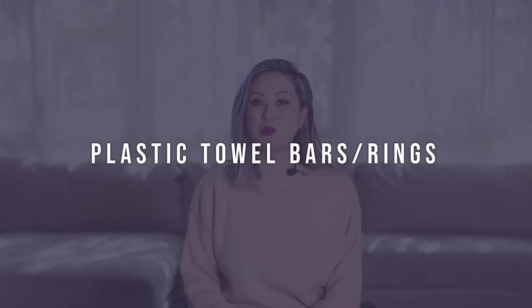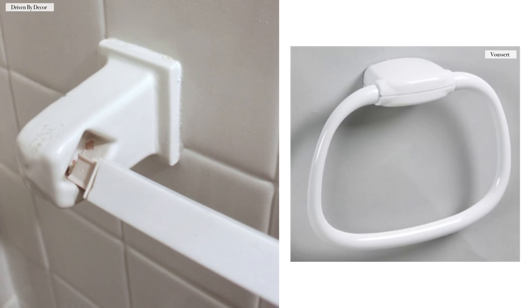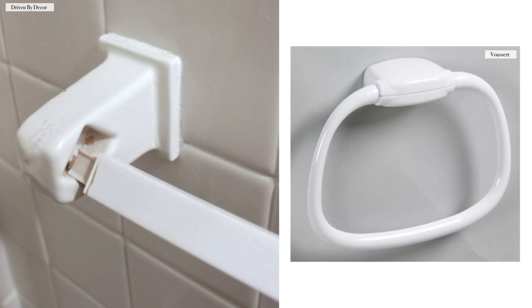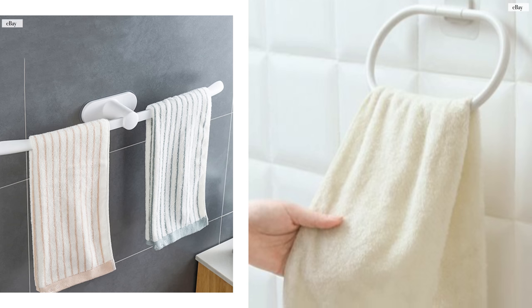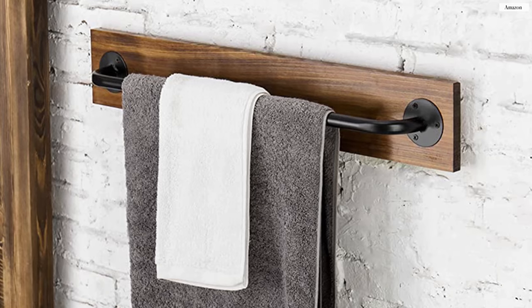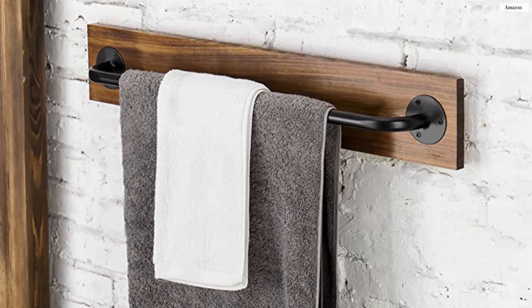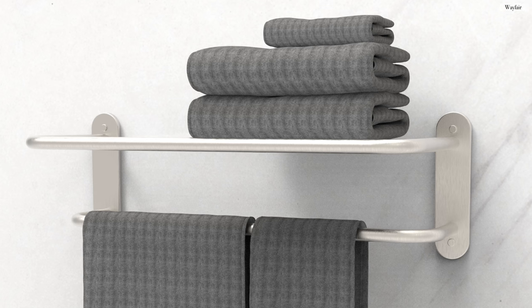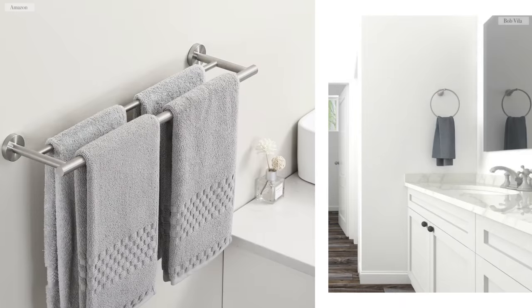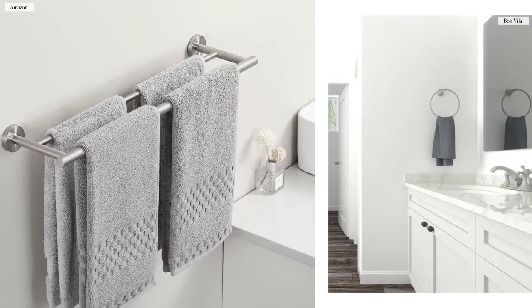The next item on the list is plastic towel bars and plastic towel rings. We're talking cheap plastic that degrades, cracks, and discolors over time. Cheap plastic is flimsy and can't hold up to the daily wear and tear of heavy towels or even little hand towels beside the sink. A really inexpensive alternative is going with metal or aluminum. I found higher quality products on Amazon — I'll link them below. The towel bar I use in my bathroom is a double rod for just under $30, and there are great options just under $20 as well.